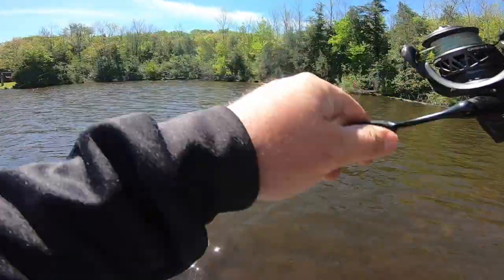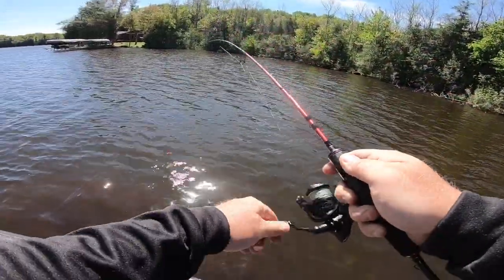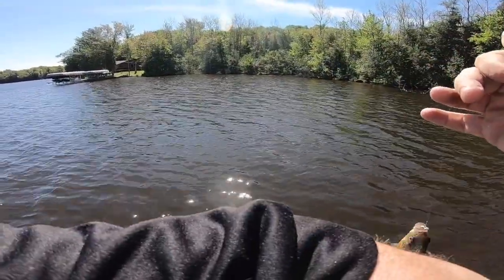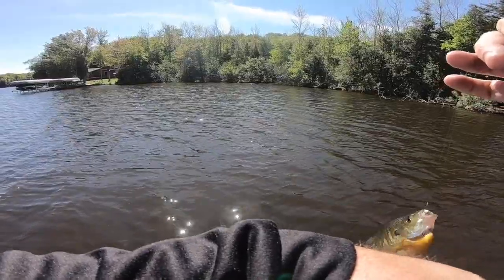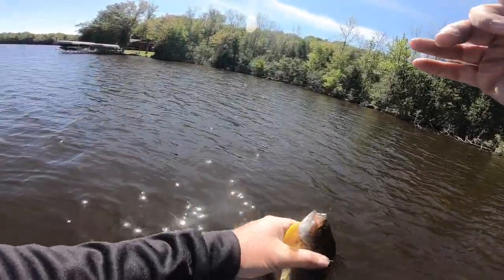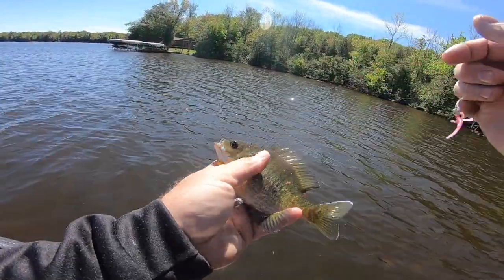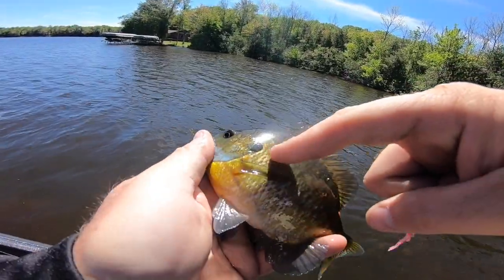Little bugger. Another week they'll be spawning. Look at those colors — little orange markings there.